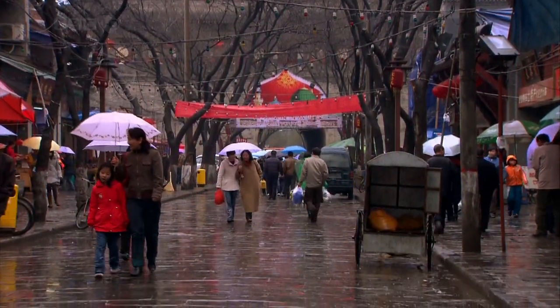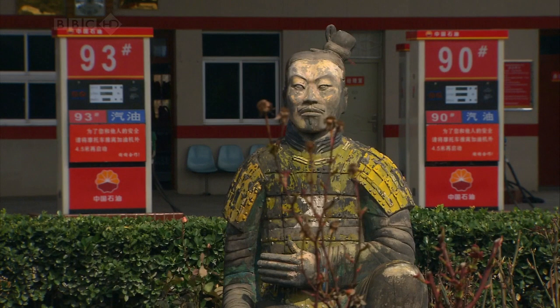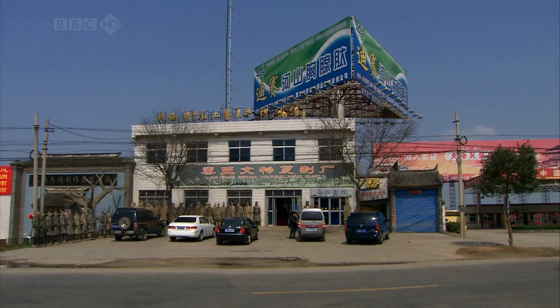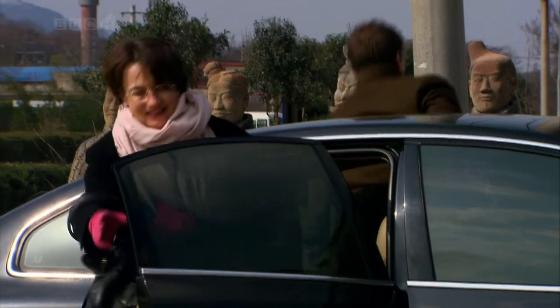The terracotta army is big business for Xi'an. There's a booming trade in replica warriors. The Chinese invented mass production, and that's what's driving their buoyant economy today.